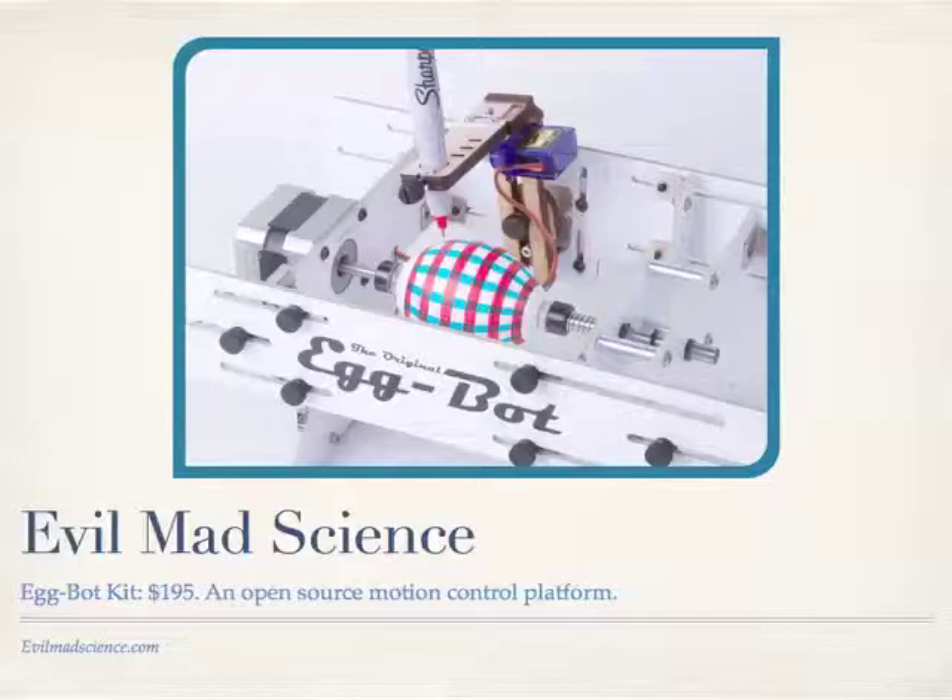And then the maker pros — there are people who make their own thing and sell it on their own website, and they've become recognized by enough people that they can make a living doing it. So this is another couple, Lenore and Wendell. They have a company called Evil Mad Science. They hooked up with another guy named Bruce Shapiro, and they have this little egg decorating robot that you can design any kind of pattern on the computer, and it will draw that pattern onto an egg or a ping-pong ball or any other spherical object. It's made from all laser-cut parts, and it's a fun little kit at $200.